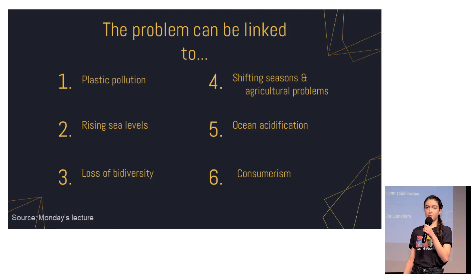As you most probably know, rising temperatures melt the glaciers, which contribute to rising sea levels as well as ocean acidification, and the warming temperatures also cause biodiversity loss.